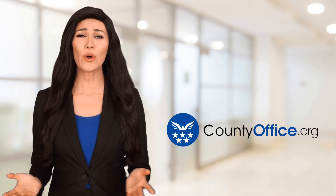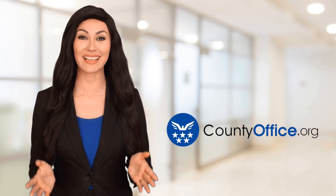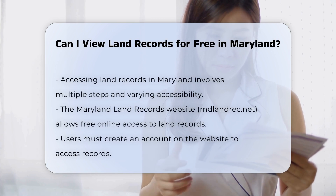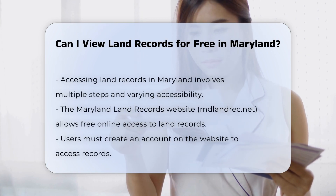Welcome to County Office, your ultimate guide to local government services and public records. Let's get started. Can I view land records for free in Maryland? In Maryland, accessing land records involves several steps and varying levels of accessibility. Here's a breakdown of how you can view these records.